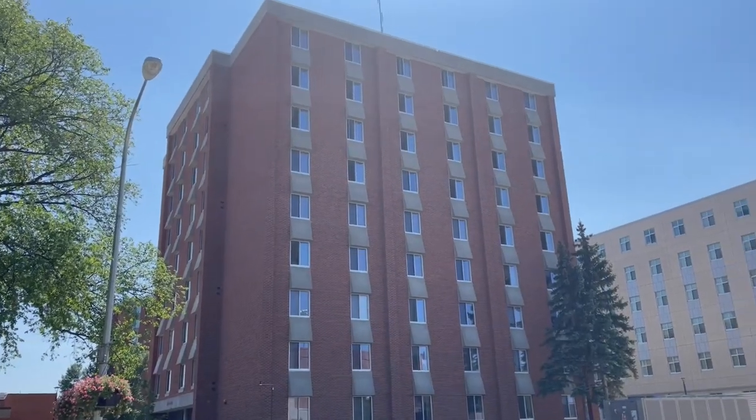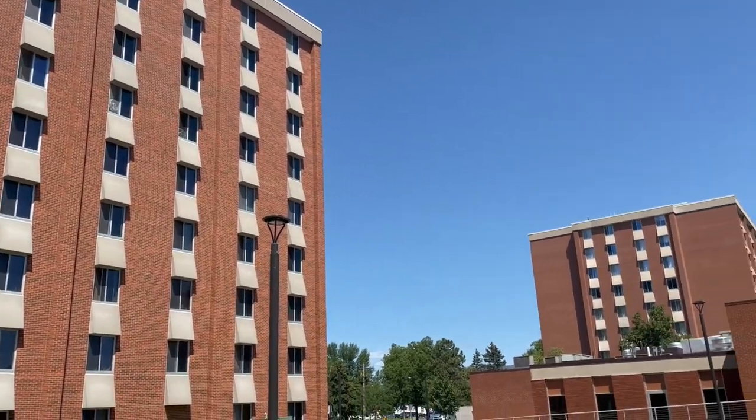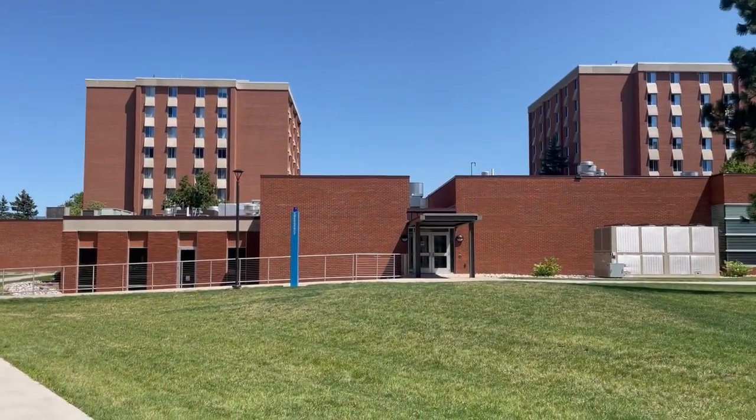Welcome to Syme Hall, which is the home of the Syme Squad. Syme is really unique because it is one of our high-rise buildings, which is co-ed and a predominantly first-year student space. A cool thing about our high-rise buildings like Syme is that all of our high-rises are connected to the West Dining Center through a tunnel system, which is really fantastic, especially in the winter.